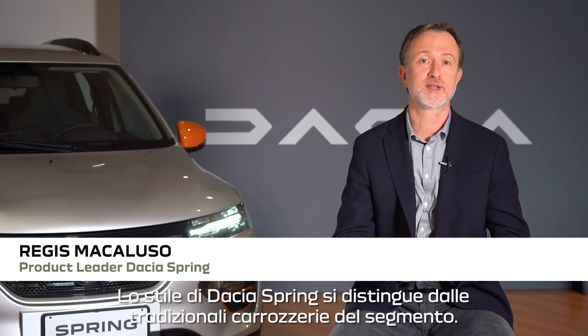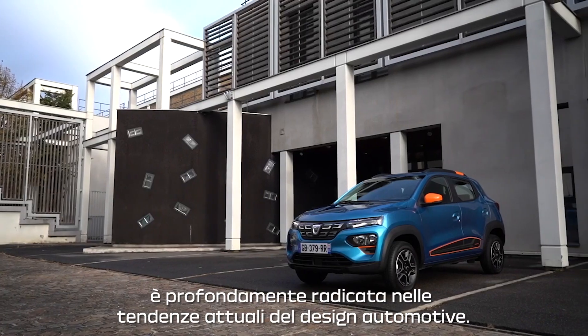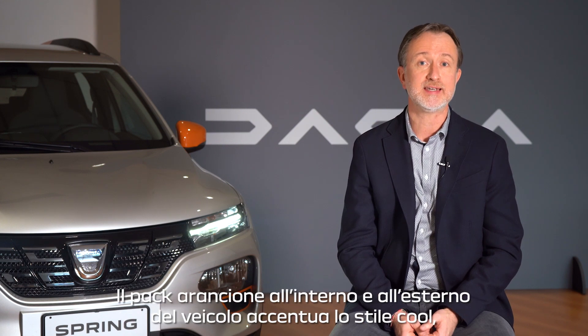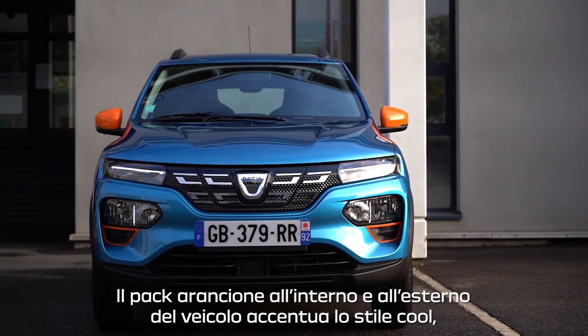Dacia Spring styling makes it stand out from the traditional body types of the segment. With its adventurous SUV look, it is firmly rooted in the current automotive design trends. Its coolness is enhanced by the orange pack on the exterior and interior of the car.